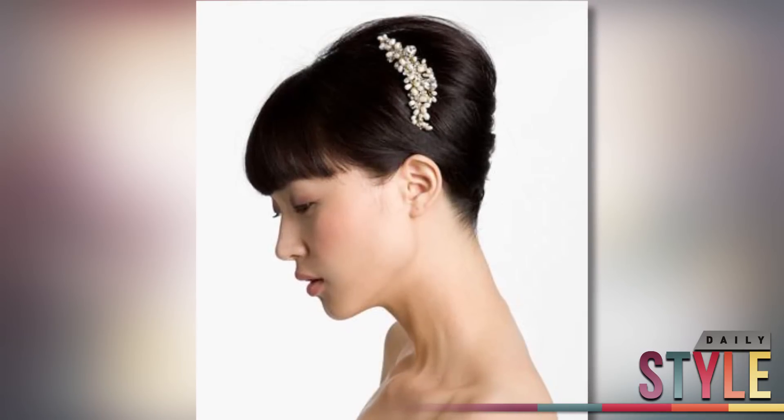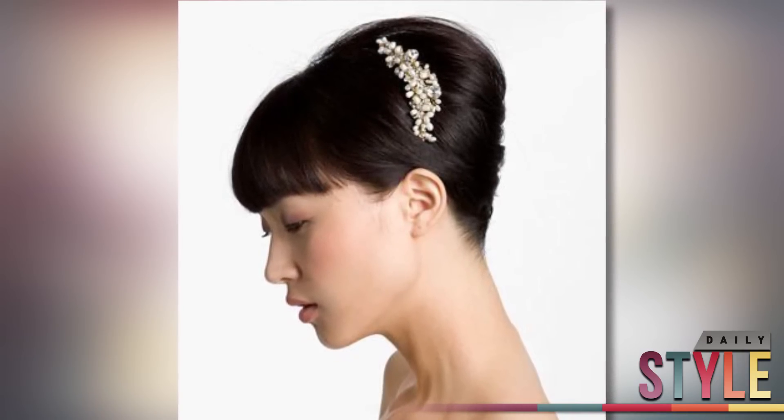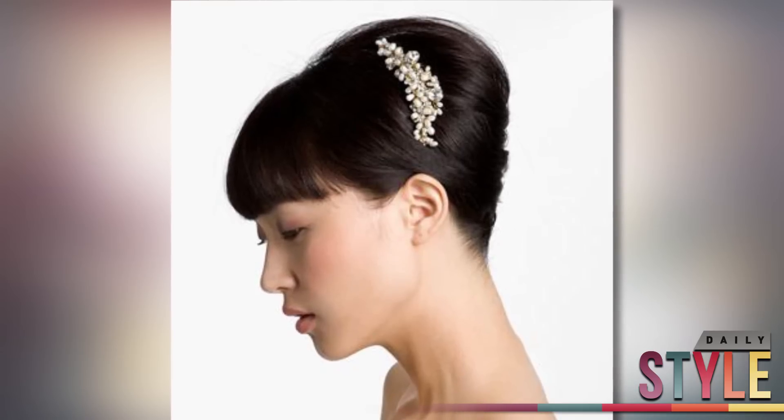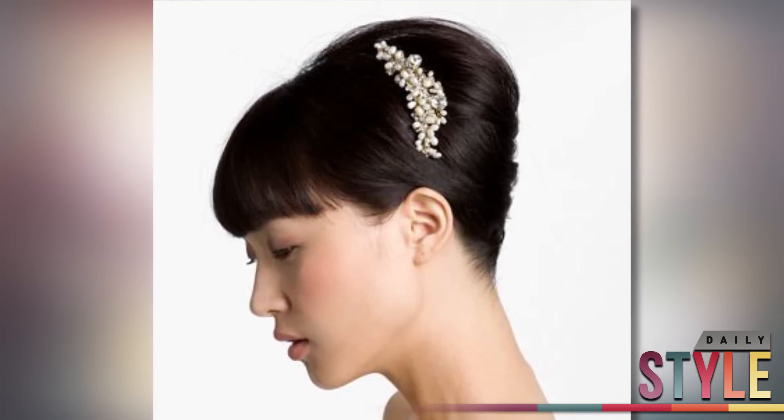Nordstrom also has a piece that I love, especially paired with the right dress to make it not too costumey. This vintage hair comb goes for $68, and it's a beautiful piece. You can dress it up or down, and it will look great with any hair color.